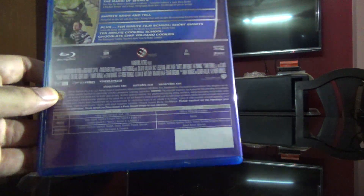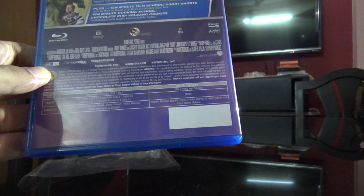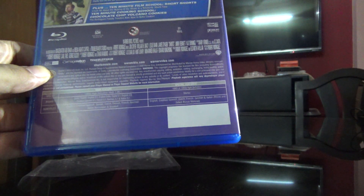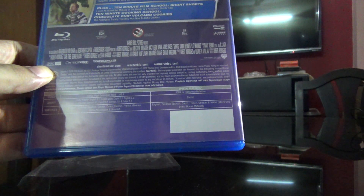So here's the back. It's got English, Spanish, French, German and Italian audio. And English, Spanish, Danish, Dutch, Finnish, French, German, Italian, Norwegian and Swedish subtitles as well.